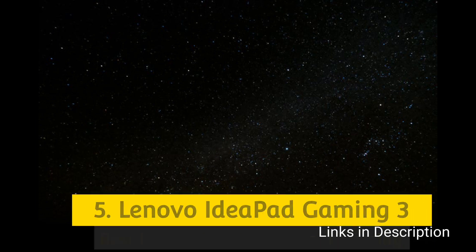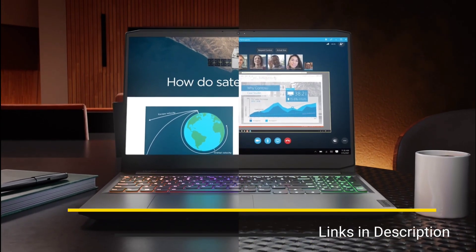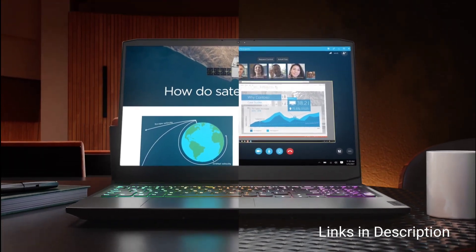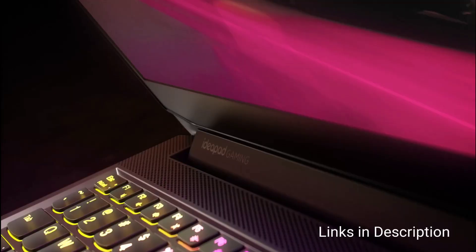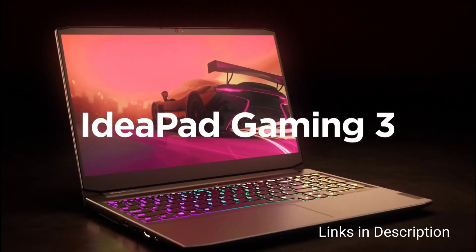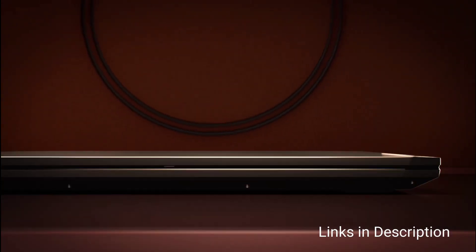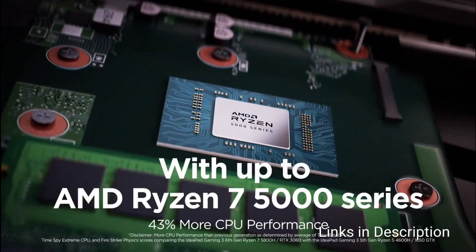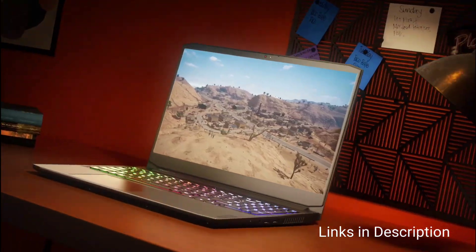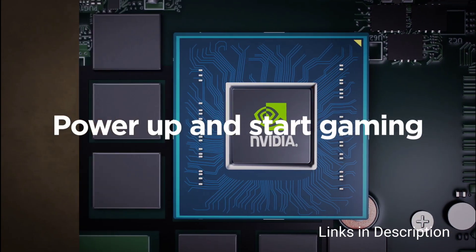Lenovo IdeaPad Gaming 3 — Best Budget Laptop for Programming and Gaming. The Lenovo IdeaPad Gaming 3 is a great pick for budget watchers who need a device suitable for programming and other day-to-day tasks like gaming and entertainment. It will cost you around $650 and runs on an AMD Ryzen 5 5000 series processor, 8GB of RAM, 256GB of SSD, and 8 hours of battery capacity. This laptop is especially delightful for coders who are also gamers.